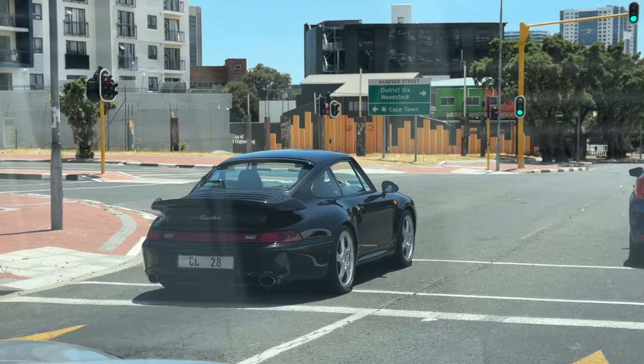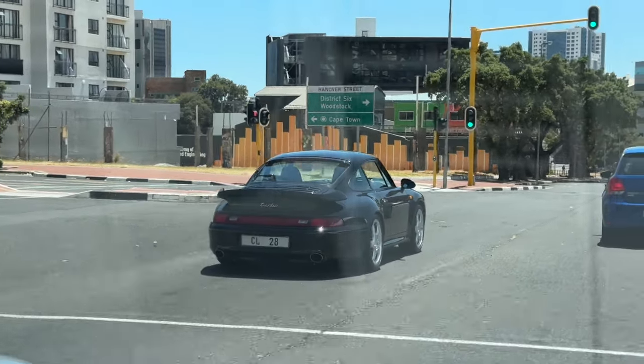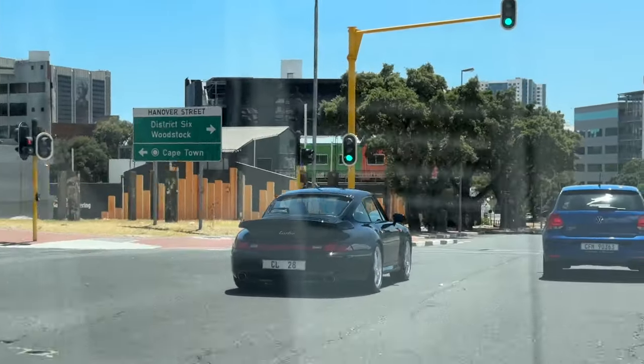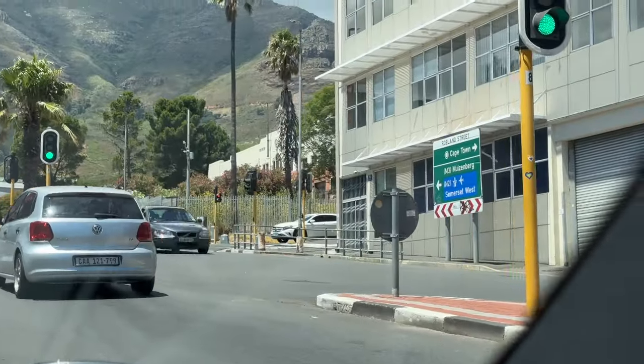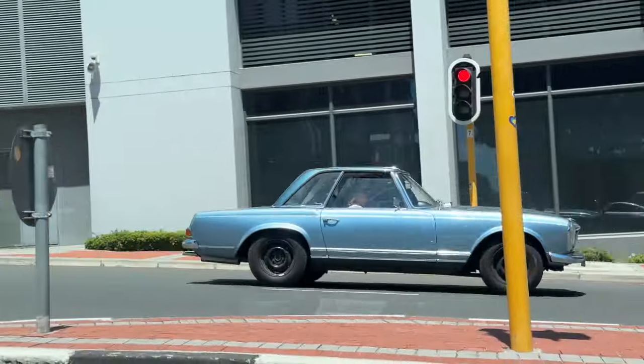Got my friend driving in front of me with his 993 turbo. I was hoping he would drive this today, it's absolutely gorgeous. I haven't shown you guys my car — we'll do that in a separate video. But yeah, just quick little videos for now on the channel as we kind of figure out what we want to do here. It's definitely going to be something with cars. And as I say that, beautiful little Mercedes — classic. I can't really see what it is at the front there, but very, very cool seeing this in Cape Town.